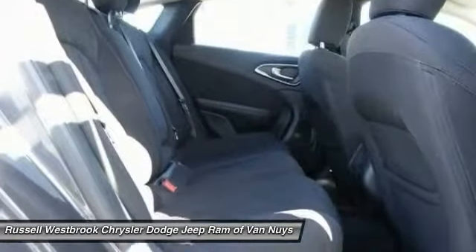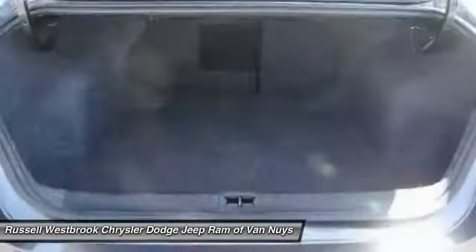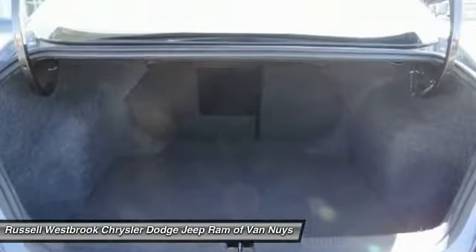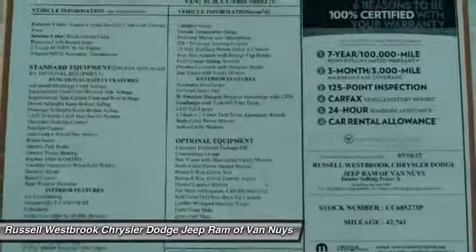Electronic stability control, rear window defroster, compass, and trip computer. Searching for a dependable vehicle that looks great, too? You've found it, so stop in today.